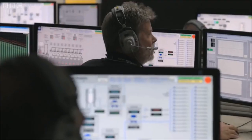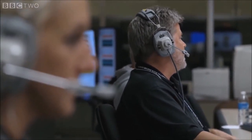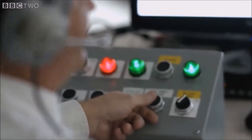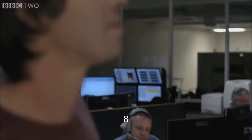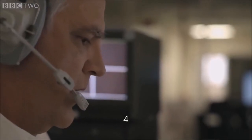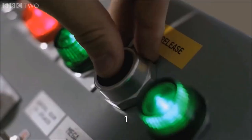Station one, go for drop. PCB 30-1, pressure set point at 240 psi. We are go for drop. 10, 9, 8, 7, 6, 5, 4, cameras on, 2, 1, release.